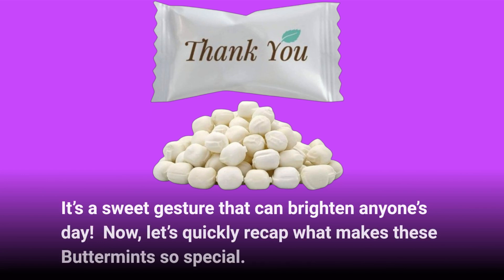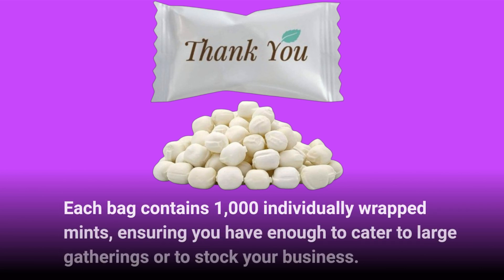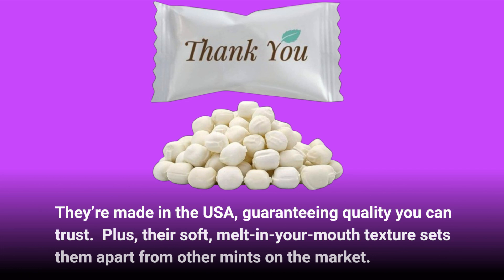Let's quickly recap what makes these buttermints so special. Each bag contains 1,000 individually wrapped mints, ensuring you have enough to cater to large gatherings or to stock your business. They're made in the USA, guaranteeing quality you can trust. Plus, their soft, melt-in-your-mouth texture sets them apart from other mints on the market.